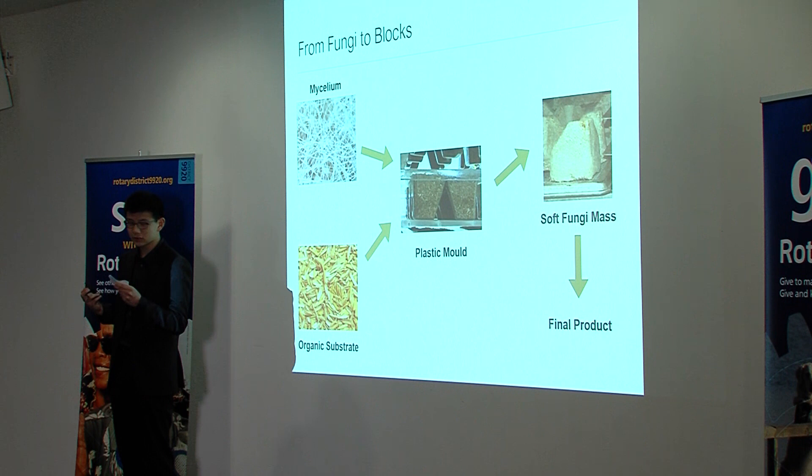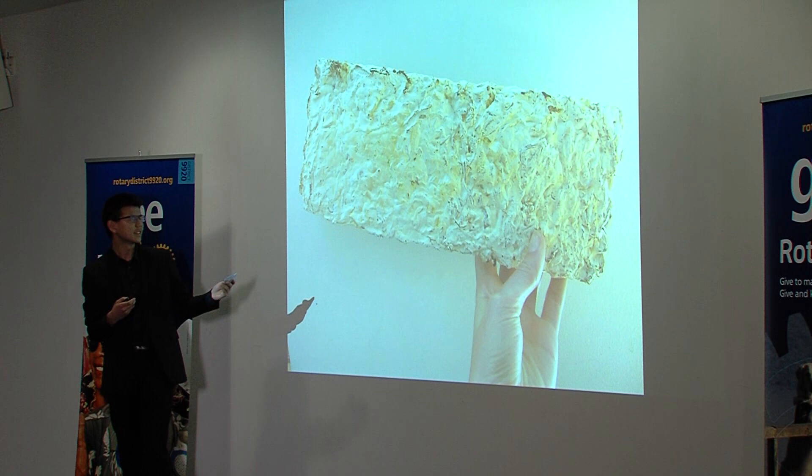Then, this material is heated so as to kill the mycelium. This also hardens the packaging and prevents it from growing any further. And voilà — there's the final product.